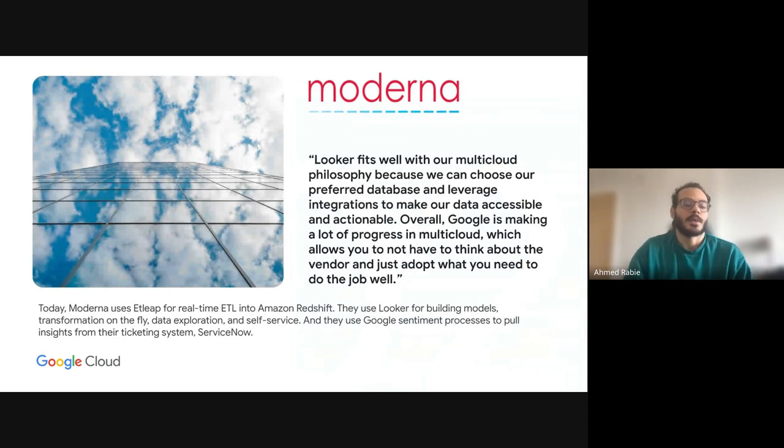Now a couple of customer cases. The first is Moderna, a big pharmaceutical company. They use Looker — Google's platform for dashboarding and analytics — connected to databases to query and build dashboards. What Moderna does is use real-time ETL operations, extracting data from world operations into Amazon Redshift, which is their database on Amazon. They use Looker to build models, do data exploration, and self-service. As they say, Looker fits well with their multi-cloud philosophy because it can connect to their preferred database — avoiding vendor lock-in.